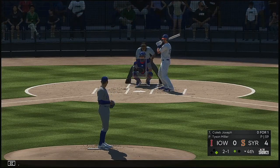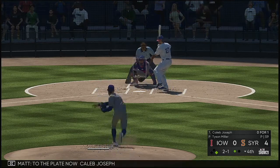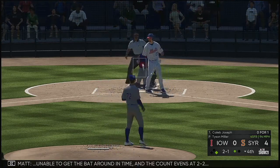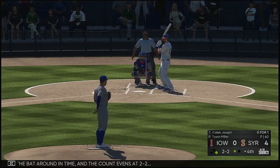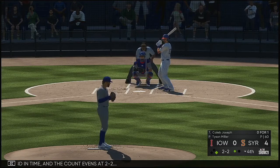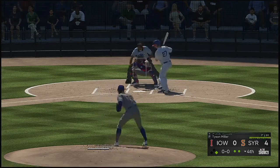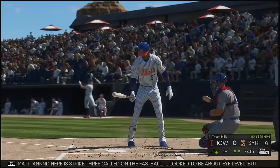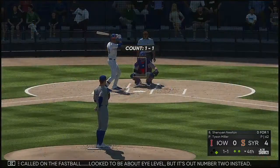Now batting, catcher Caleb Joseph, to the plate. Unable to get the bat around in time and the count evens at two and two. From the belt, the pitch — and here is strike three called on the fastball. Looked to be about eye level, but it's out number two instead.